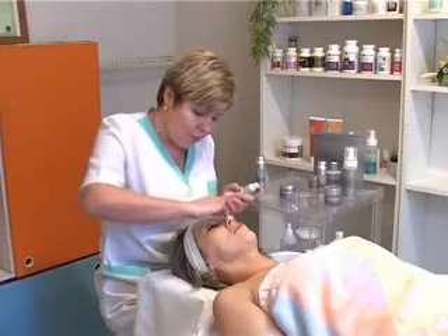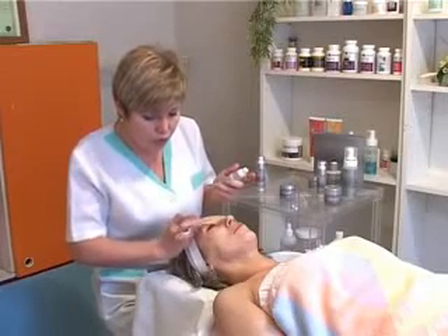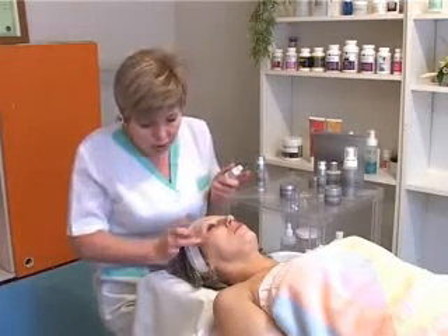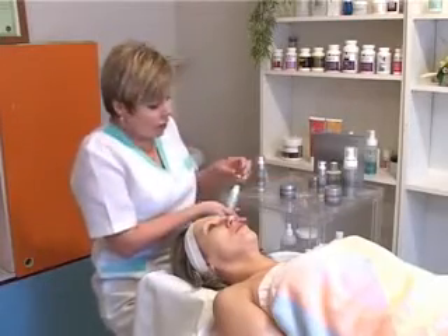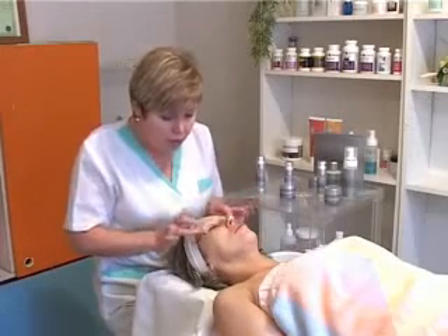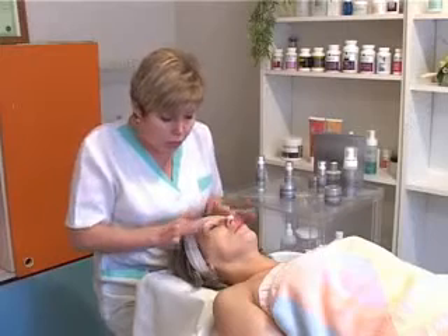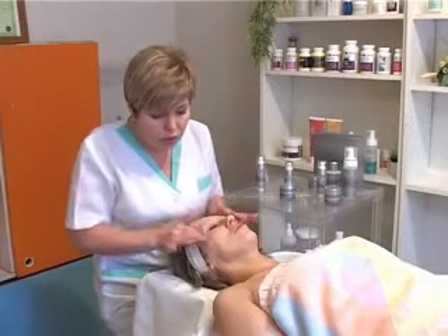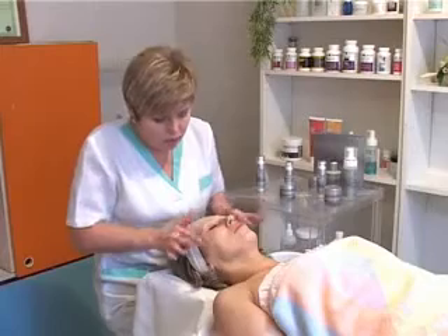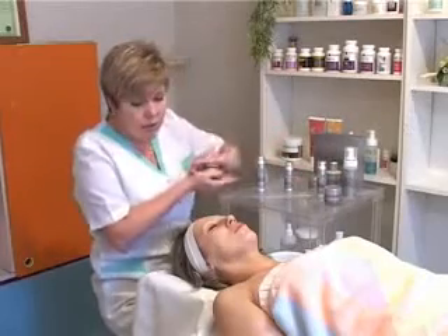За это время наносим крем для век – и утром, и вечером. Верхнее и нижнее веко. Обратите внимание, какую маленькую крупиночку крема для век достаточно. Самое главное, хочу, чтобы вы обратили внимание: все средства декоративной косметики – тени, пудра, тональный крем – достаточно сильно высушивают кожу. Поэтому наносить сухую пудру или тени на неподготовленную, непокрытую кремом кожу – это всё равно что заведомо пересушивать своё лицо и быстрее получить морщины.